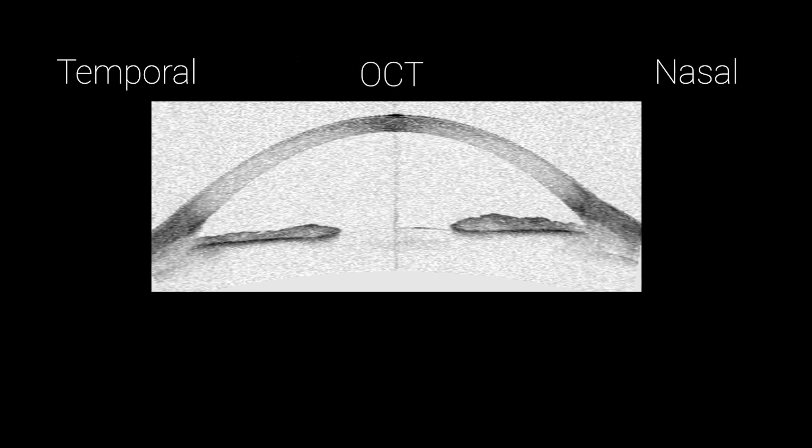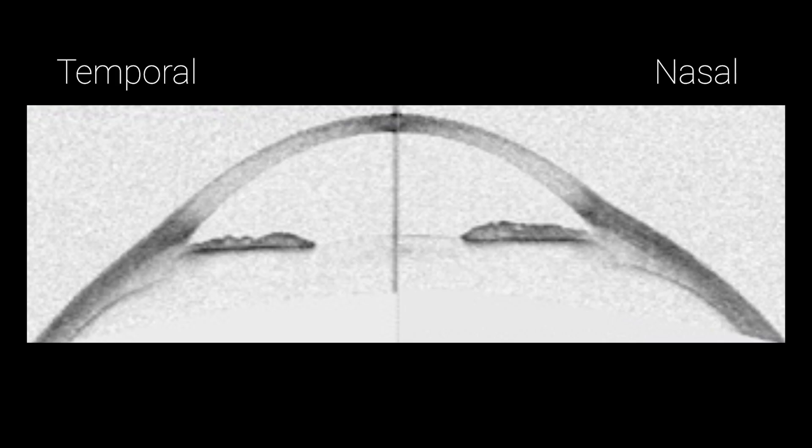What we've transitioned to is using a lot of anterior segment OCT imaging. That gives us data for about 15 to 16 millimeters depending on the instrument. With that we're able to fit our contact lens much more effectively and get a much better idea of what the eye actually looks like. When you look at the image here, you can see how much more data is available than there would be with a corneal topographer.